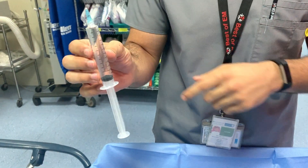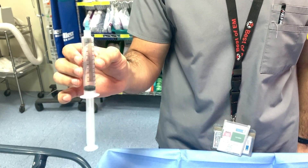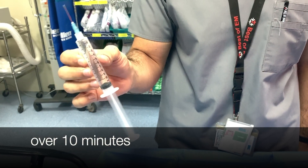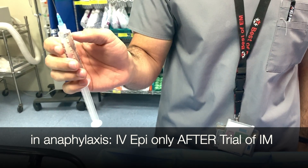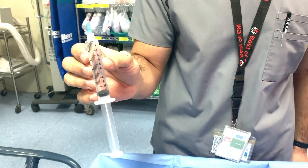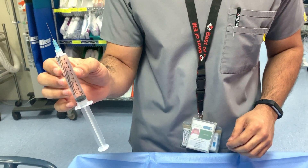This is 100 micrograms of epinephrine. We can give it as a slow push for anaphylaxis patients — the whole 10 ml — or 1 ml at a time for the hypotensive patients. That 1 ml at a time is going to be 10 micrograms of epinephrine.